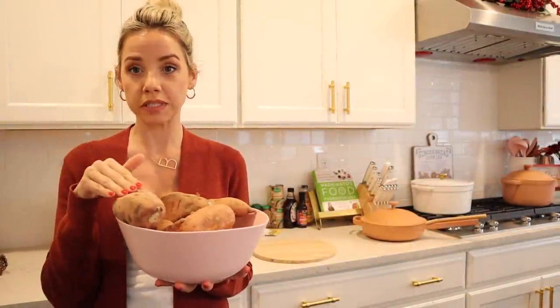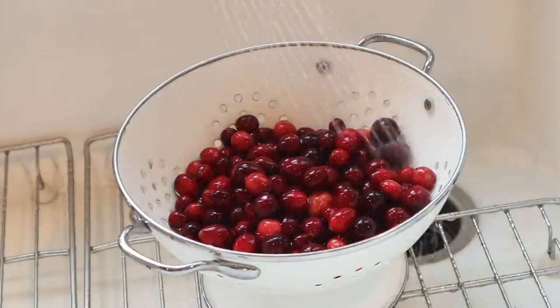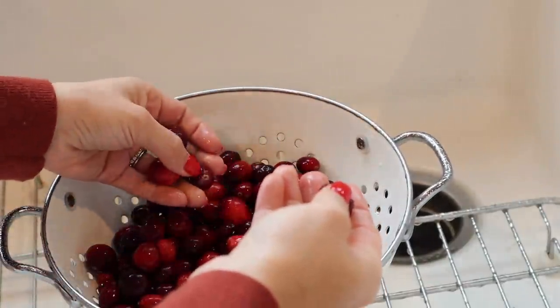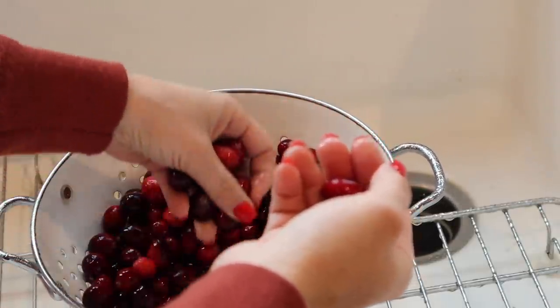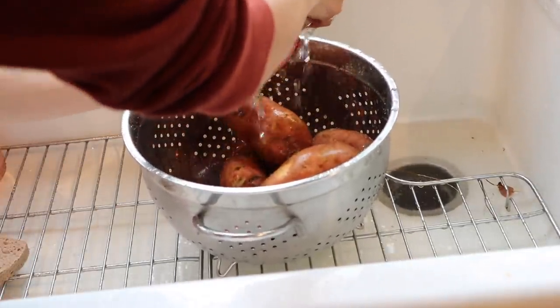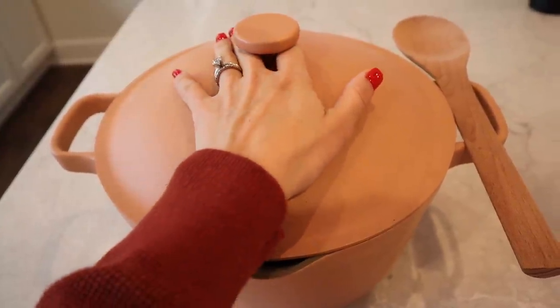The first thing I'm making is our sweet potatoes — we're going to peel and cut those. I'm also going to make our fresh cranberry sauce so it can cool and congeal. First, I just rinse the cranberries and go through them with my hands to feel for any that are mushy or not great and get rid of those. Now that the cranberries are rinsed, I'm going to go ahead and wash our sweet potatoes.